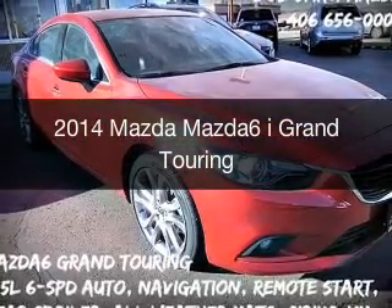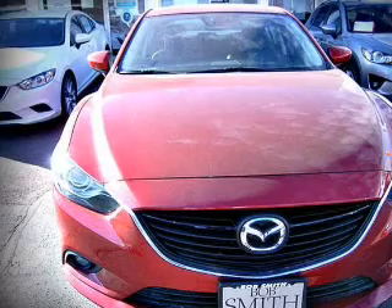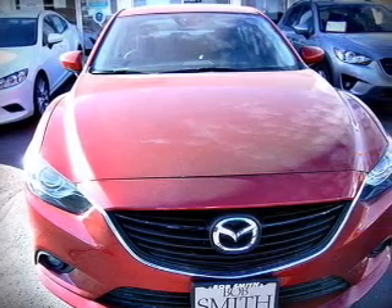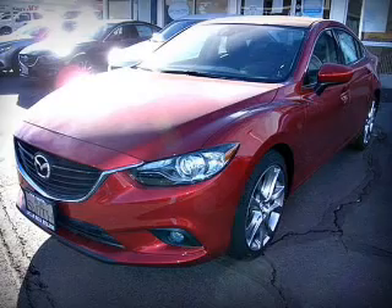This is a new 2014 Mazda 6 Zoom Zoom, powered by front-wheel drive, a 2.5-liter 4-cylinder engine, and a 6-speed automatic transmission.